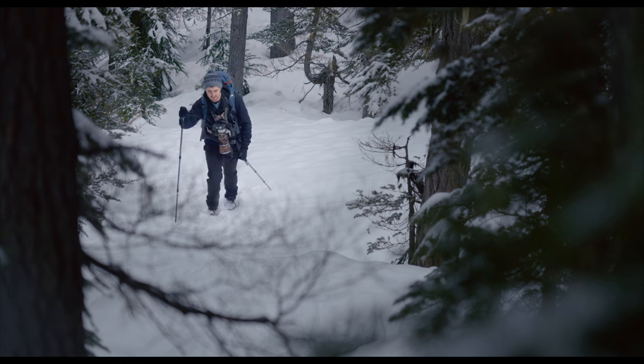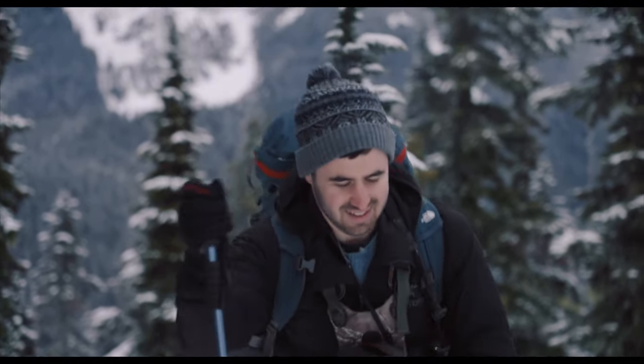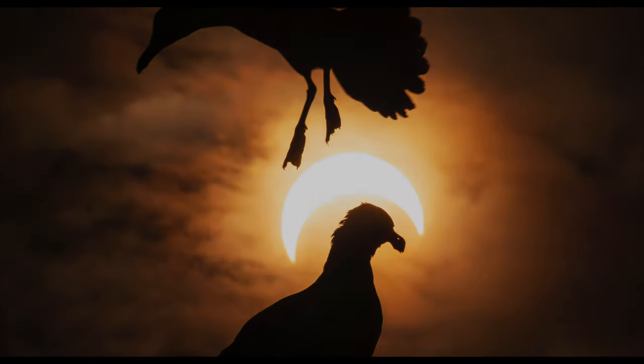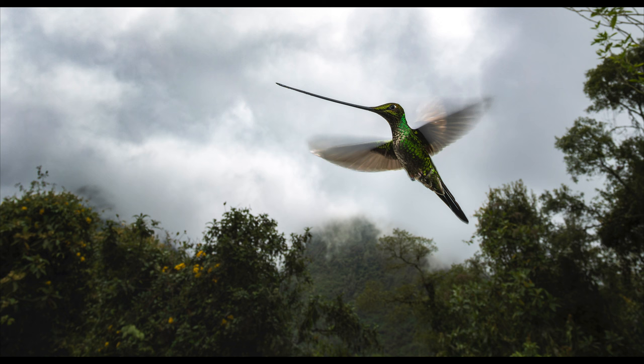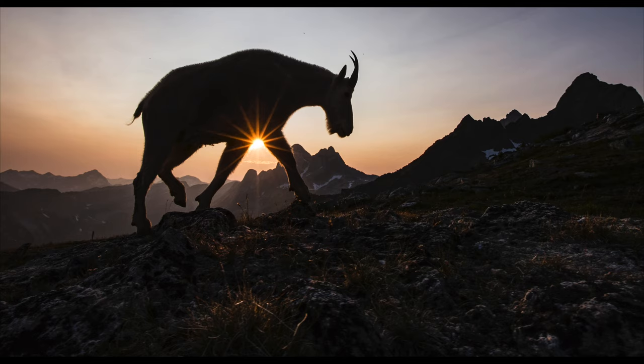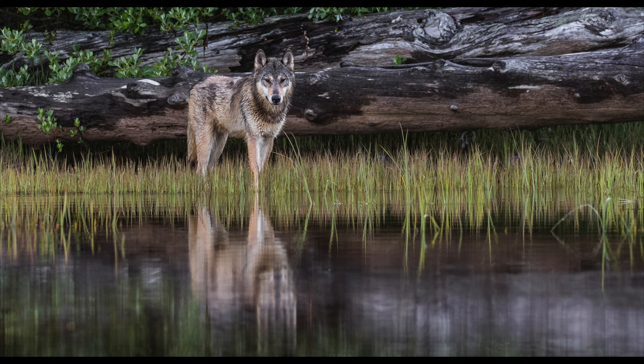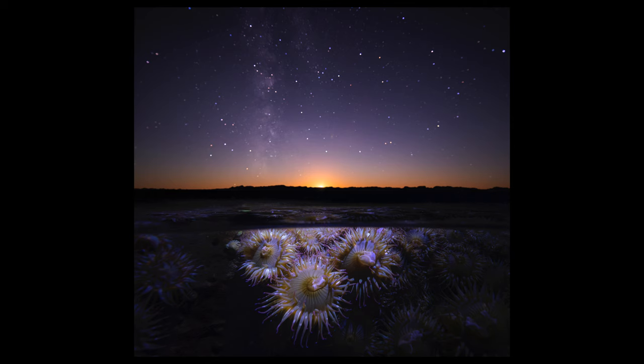I do think that a lot of the best photos ever taken of wildlife have one thing in common, and that's that the photographer had a vision and they pre-planned what they were going to do in order to get the shot. Sometimes you fail and don't pull it off, sometimes you succeed exactly how you envisioned, and sometimes you get a really interesting shot, but it's very often not exactly what you had in mind.